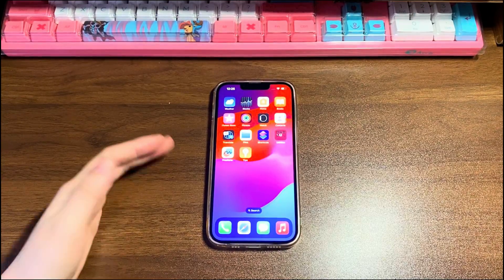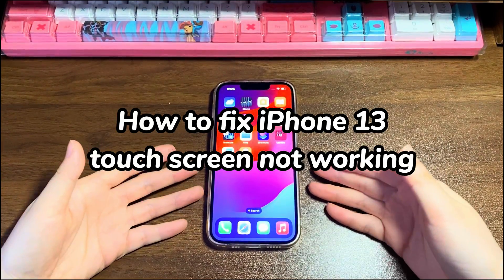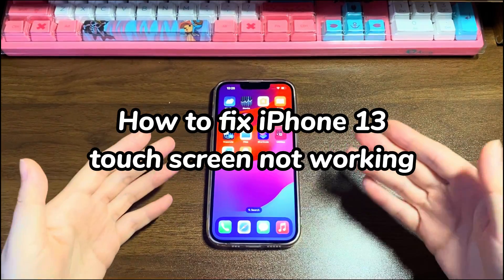Welcome to Bytefurther. Today, we're going to talk about how to fix iPhone 13 touchscreen not working.